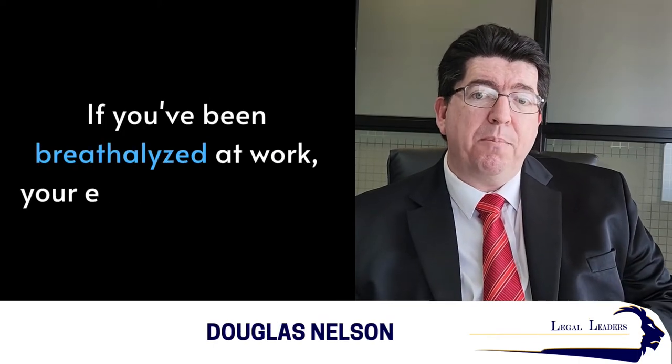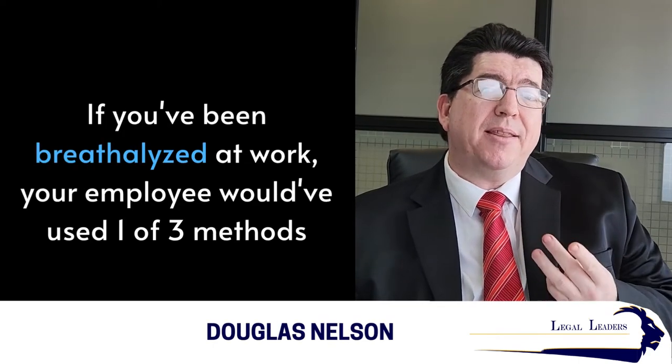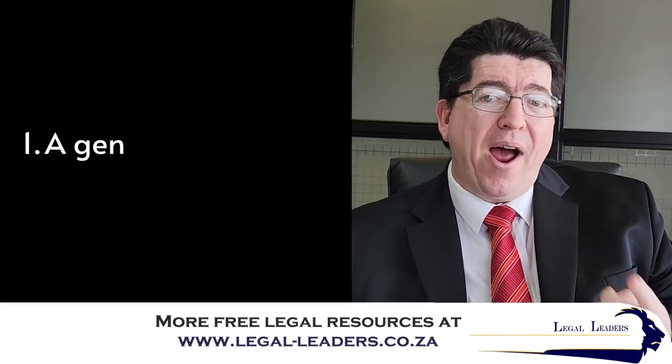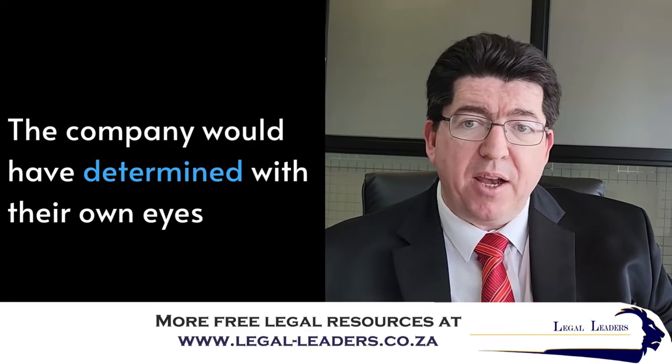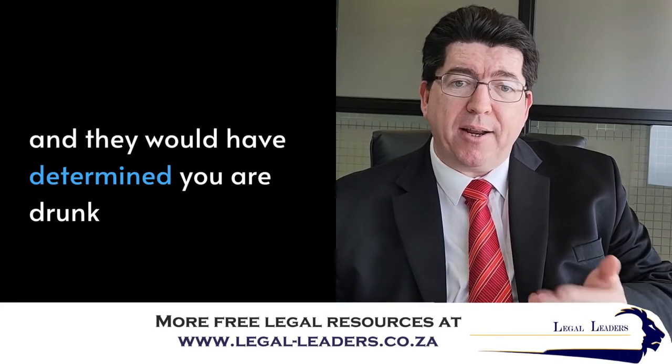If you've been breathalyzed at work, your employer would have had to use one of three methods to breathalyze you. The first is a general sobriety test — they would have looked and evaluated with their own eyes and determined that you are drunk.